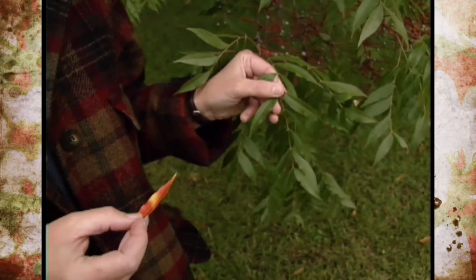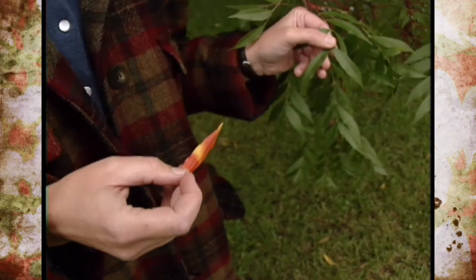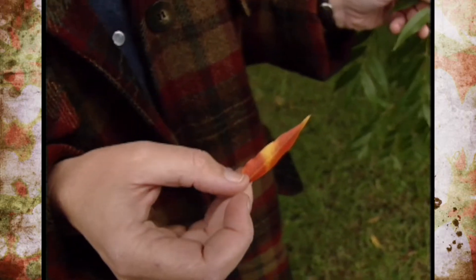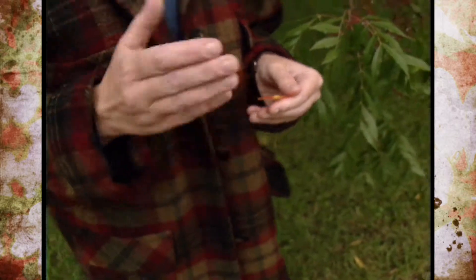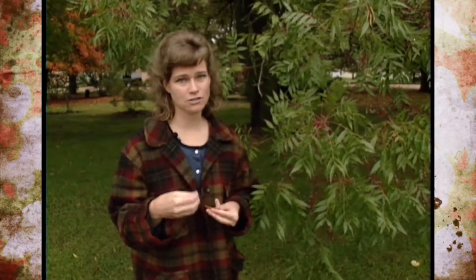Xanthophyll is actually the pigment responsible for the yellow color, and carotene — the same pigment that's present in carrots — is responsible for the orange color. Now another one of our fall colors is the brilliant red color, which is actually a result of the pigment anthocyanin. The anthocyanins actually develop as the temperatures start to cool.